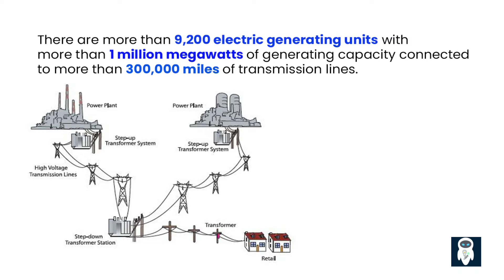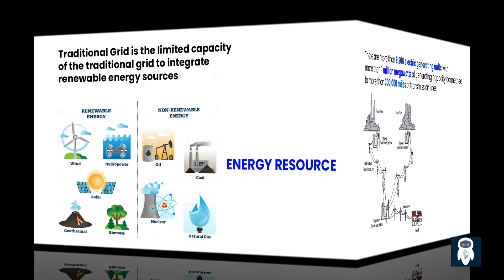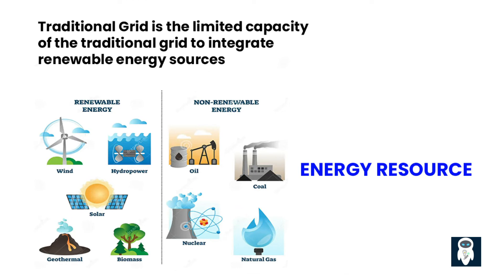The deterioration of equipment and components can lead to reliability issues and increased vulnerability to failures, especially during severe weather events or other disruptions. Another challenge is the limited capacity of the traditional grid to integrate renewable energy sources.